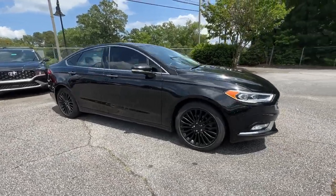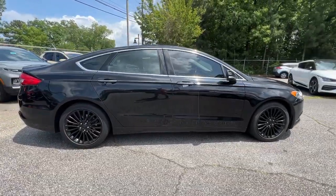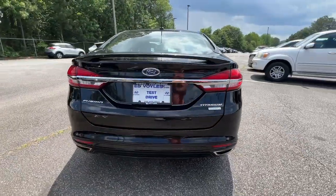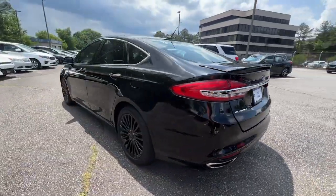You will be amazed by this 2017 Ford Fusion. With less than 120,000 miles on the odometer, this vehicle provides excellent value.